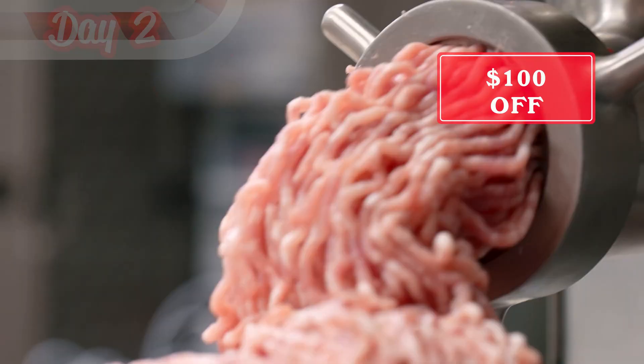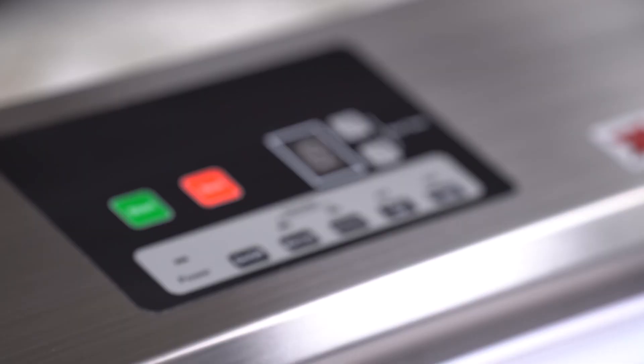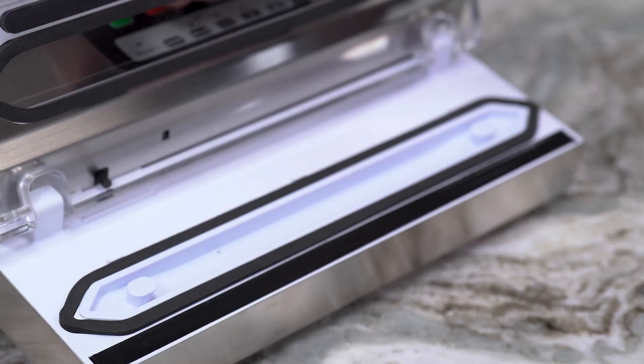On the second day of Christmas, we have $100 off the Waltons number 12 grinder. This will hook up with the one shot, so you can get a lot of processing done really easily. We've also got $50 off the Waltons 12-inch Pro vacuum sealer. These work with the chamberless bags and do a great job at quickly sealing, with start and seal buttons on the handle — you're going to appreciate that when you're vacuum sealing.